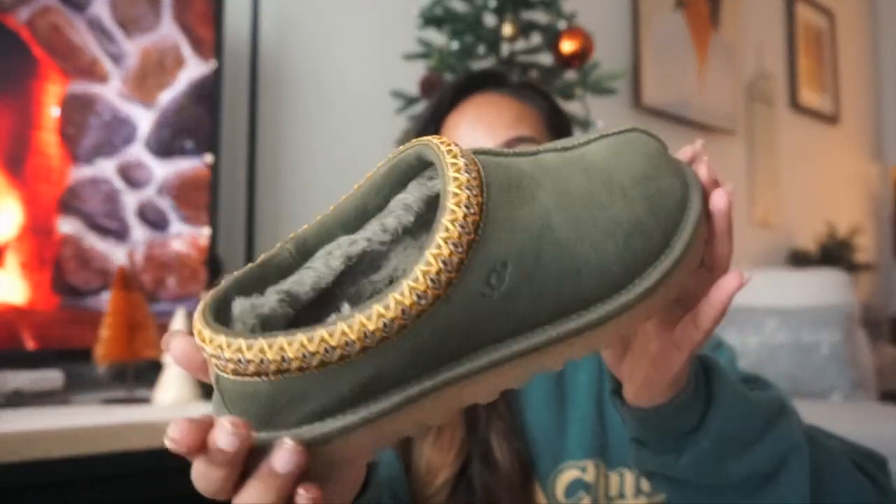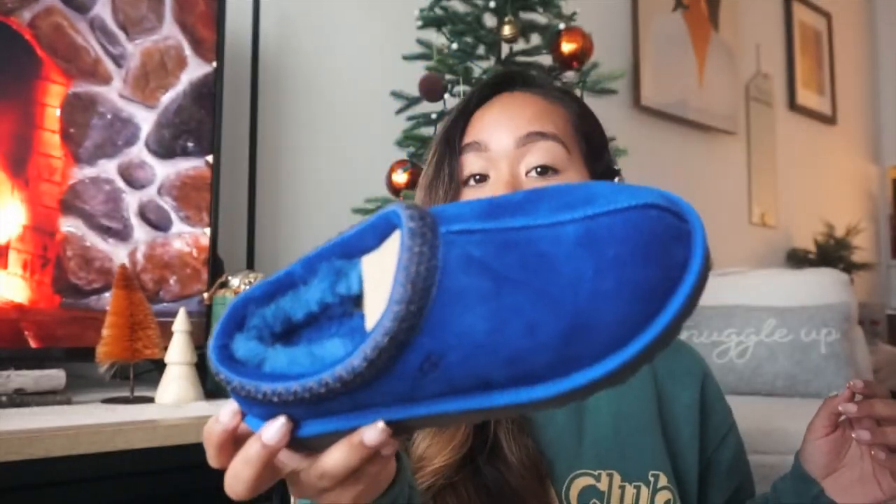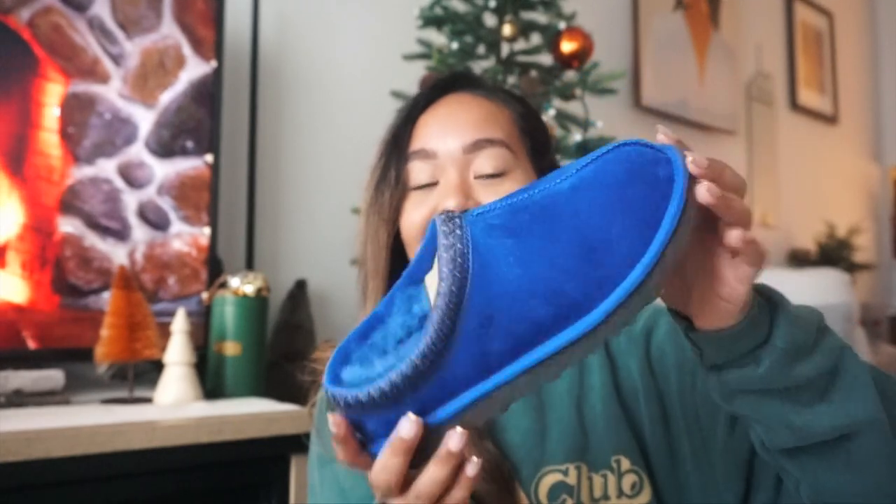I also got not one but two pairs of UGG Tasman slippers. Both colors were on my list. One sister got me the olive green ones — I wore them out to breakfast yesterday and they were so comfy. Olive green is a staple color in my wardrobe. My other sister got me a bright cookie-monster blue pair, which I never would have gone for back in the day, but they look so vibrant on the website. I love them for inside the house — they just scream fun.